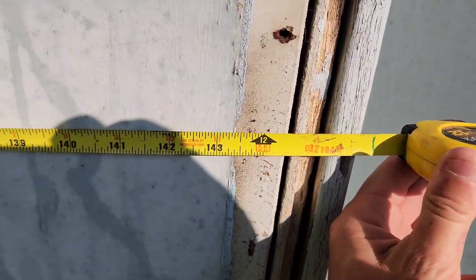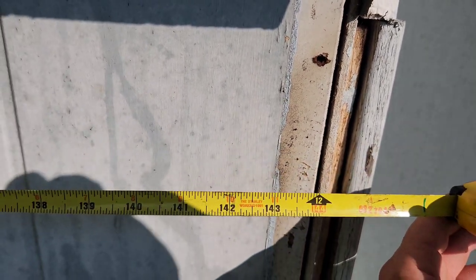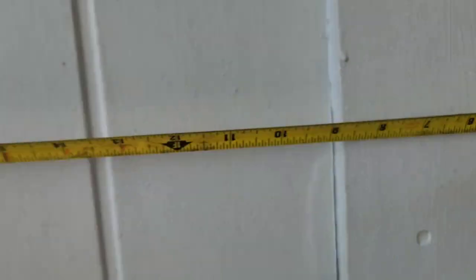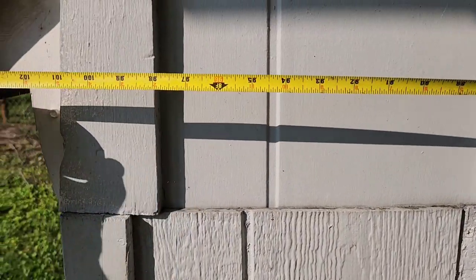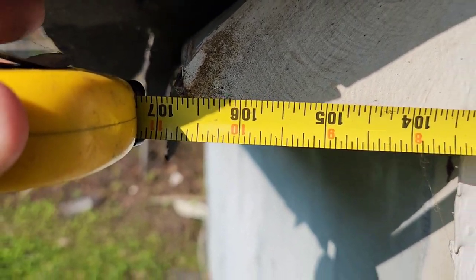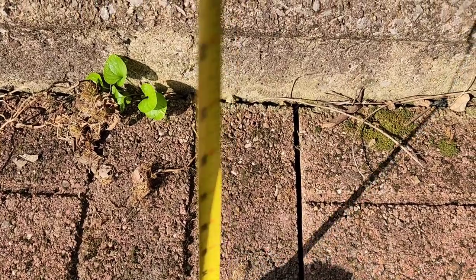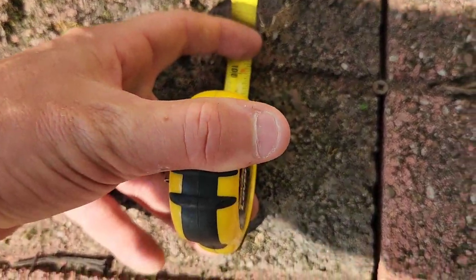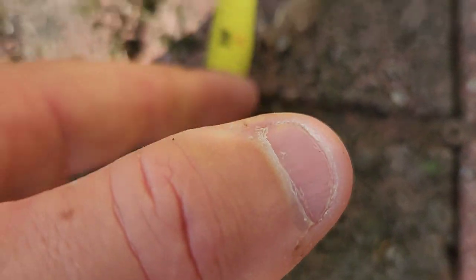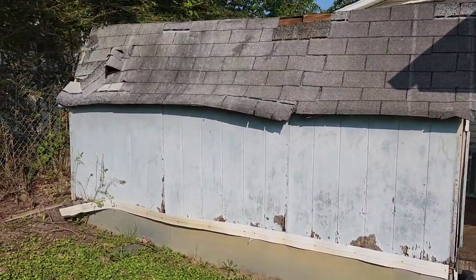Let's go ahead and see how long this shed is — it looks like it's maybe 12 feet, 3 or 4 inches or so. The width of this is about 106.5, almost 107 inches. For the height at the peak, accounting for the stone slab, it's about 100 inches in height. That puts this at roughly 33 cubic yards.